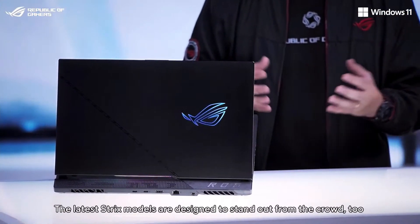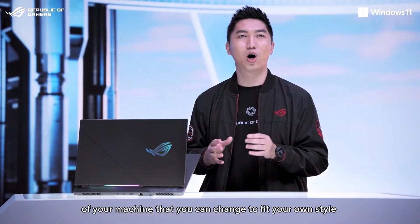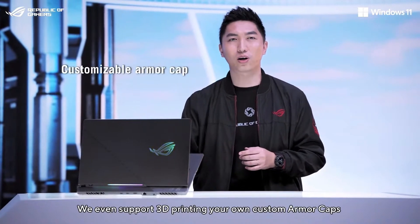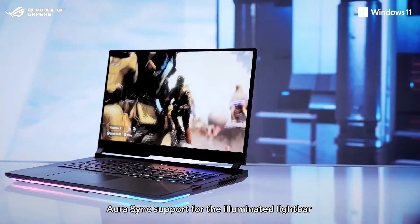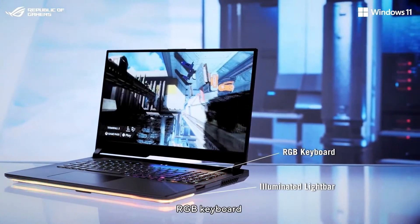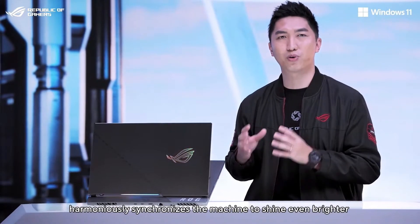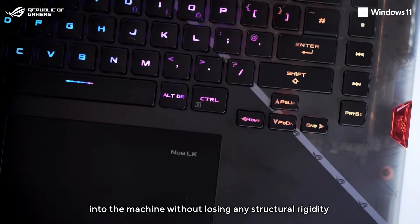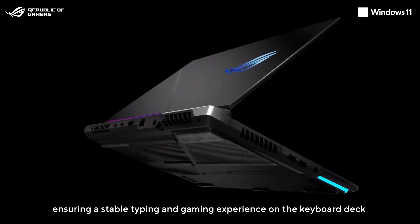The latest Strix models are designed to stand out from the crowd, too. The Strix SCAR's interchangeable armor caps add an additional personal touch to the frame of your machine that you can change to fit your own style. We even support 3D printing your own custom armor caps to make your SCAR truly one of a kind. All models support illuminated light bars, RGB keyboard, bezel glow, and the RGB lighting harmoniously synchronizes the machine to shine even brighter. Our translucent palm rest area allows a peek into the machine without losing any structural rigidity, and our redesigned rubber feet absorb more vibration, ensuring a stable typing and gaming experience on the keyboard deck.